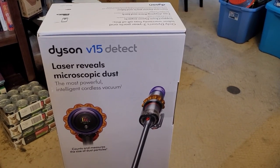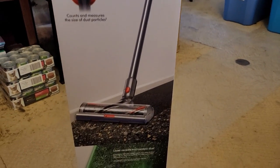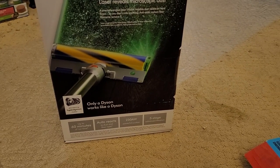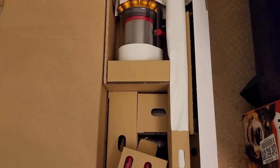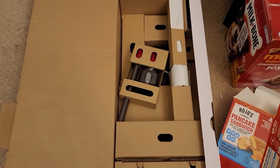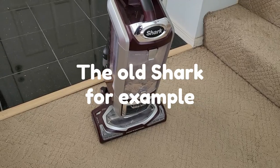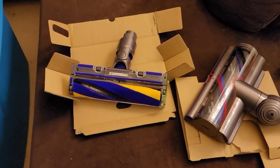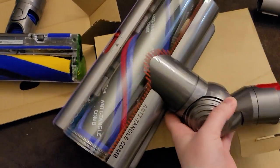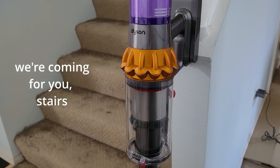I have the Dyson V15 Detect, a cordless vacuum that runs on battery power. The neat thing about this vacuum — and this may be common to other cordless ones, as this is the first cordless vacuum I've ever used — is that the body of the vacuum is totally independent of any attachments. Instead of a big body built around the canister and floor brush, it has a connector at the bottom of the canister and motor, and you can attach whatever you want, whether that's the floor attachment or any of the other five attachments it comes with.